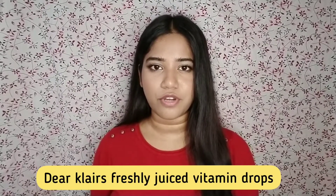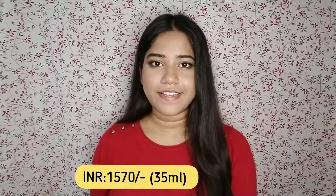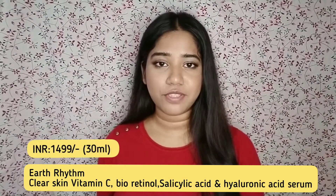The third product is by Clère — their Freshly Used Vitamin Drops, priced at 1,570 rupees for 35ml. It has 5% ascorbic acid as the vitamin C, and also contains centella asiatica and other good ingredients.